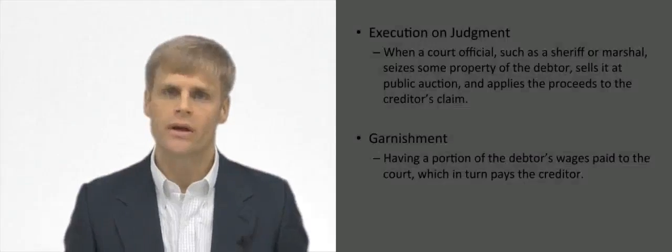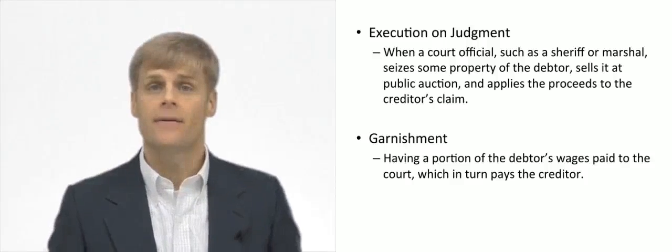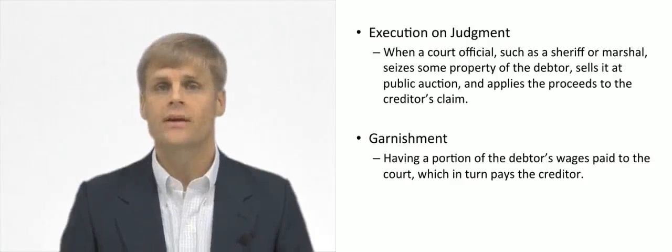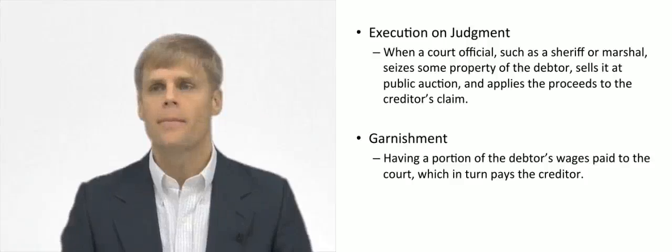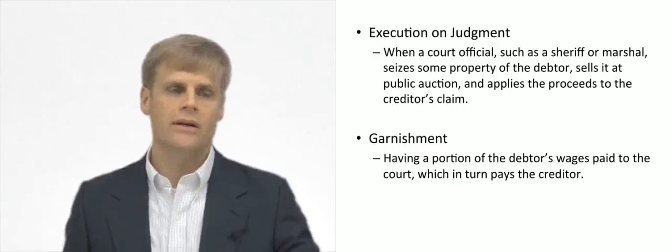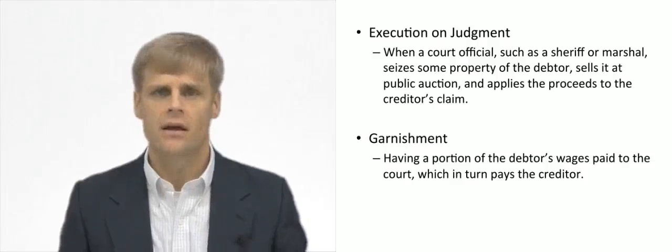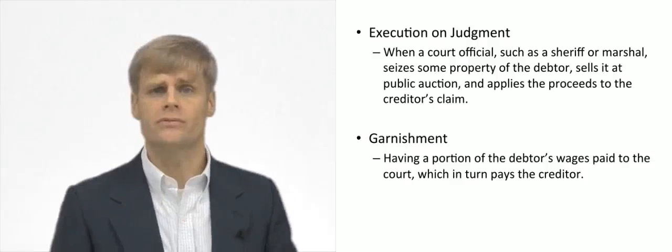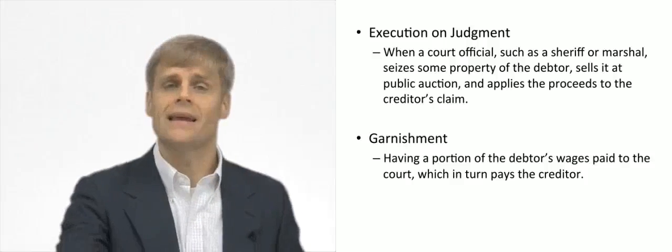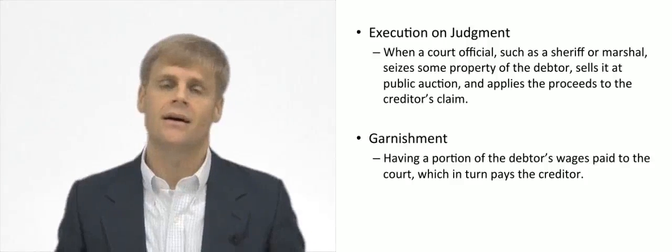How do you enforce a judgment from the court? Well, the court renders the judgment and then uses the executive branch authority to execute that judgment. The court, through its contempt power, might order that the parties pay over a certain amount to the court, or that a certain amount be deducted from the losing party's wages at their employer and paid directly to the court and then paid to the defendant.